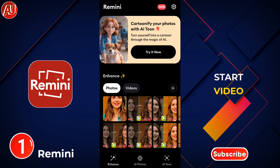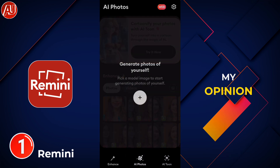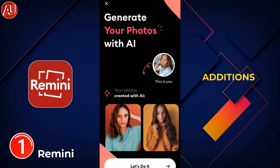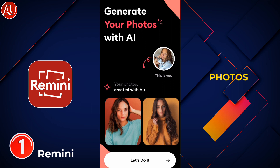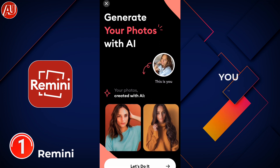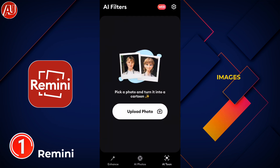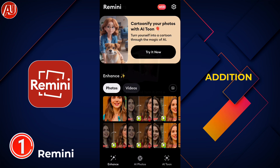The first app is called Remini, and this is one of the best in my opinion when it comes to photo or video enhancement. There are new features from Remini like AI photos as well as AI filters — you can generate your photos with the help of AI, just like professional images you can capture on mobile phones or DSLR cameras. Remini's AI recovers details in your photos and videos, and AI filters is also a new feature where you can achieve top-notch results.